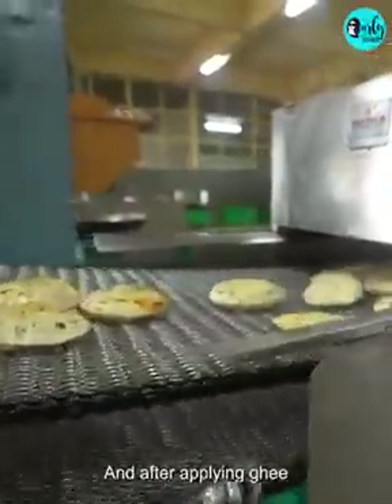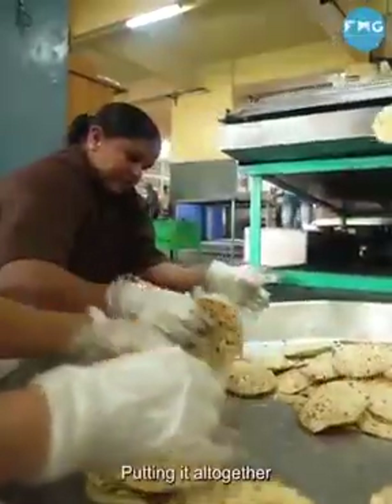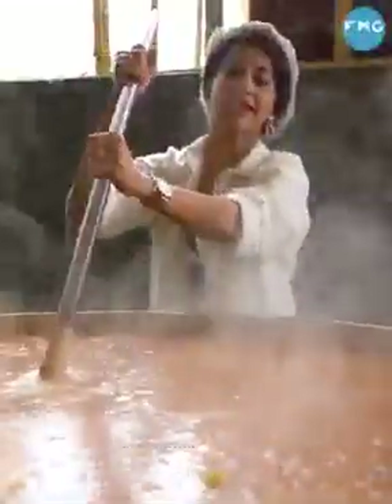And after this, as you can see, the women are collecting all the rotis and putting it all together. I am at one of India's biggest community kitchens in Bangalore.